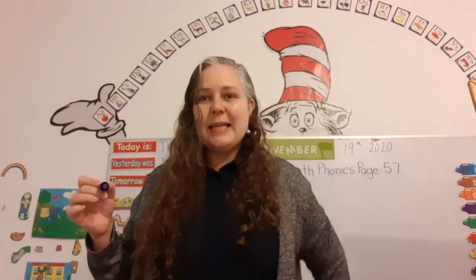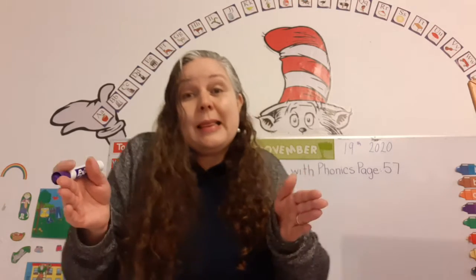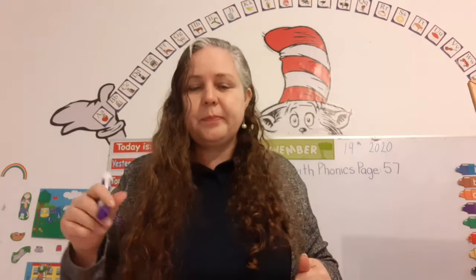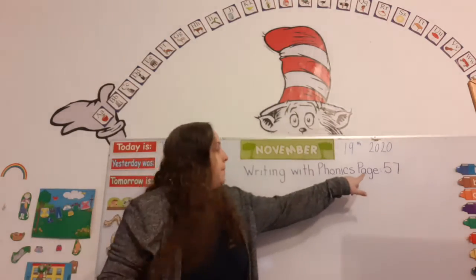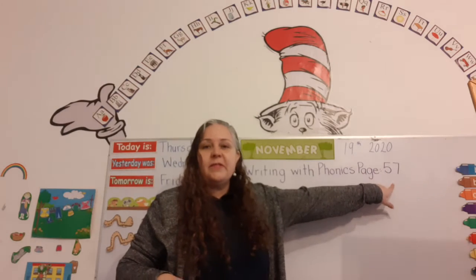Just let your wrists relax and make sure to have your feet on the floor and sit up straight, and your book's a little bit slanted. Now, let's look here on the board. It says Writing with Phonics, page 57.